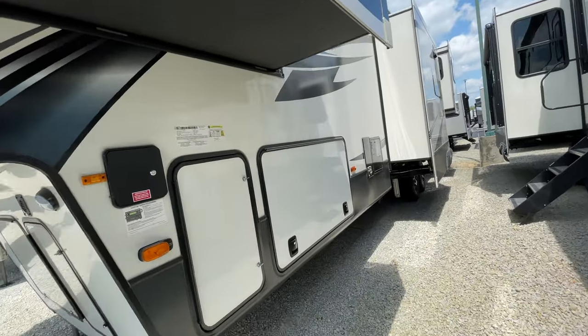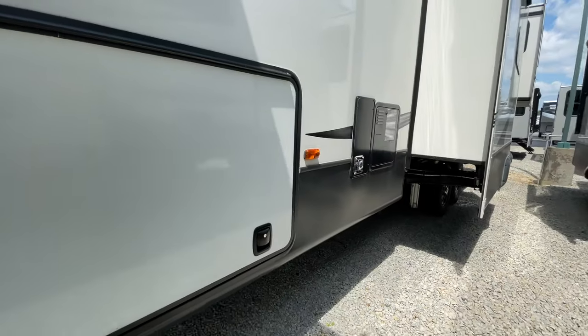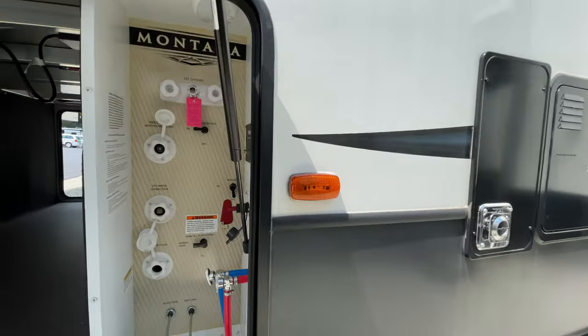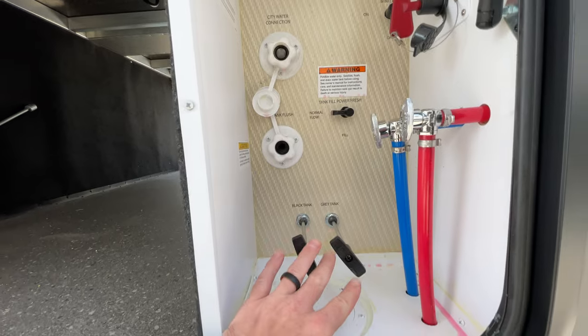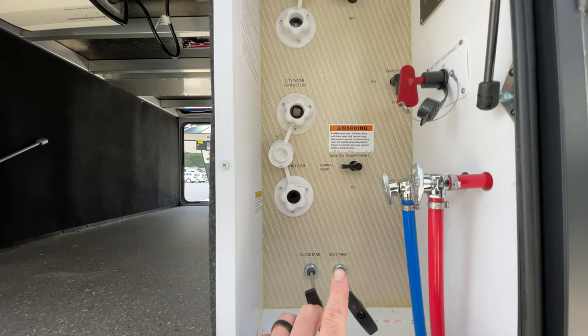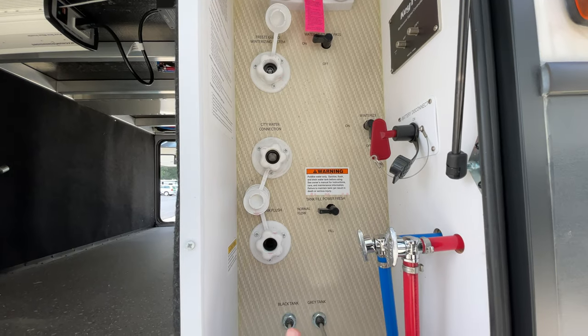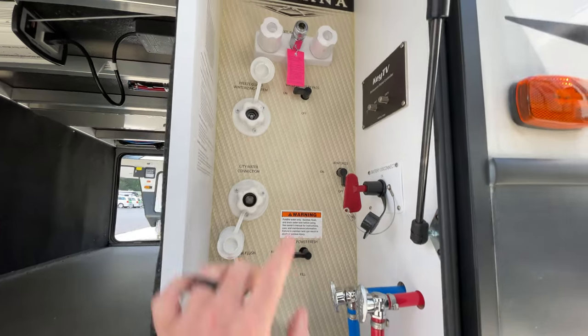I want to show you the command center area. We've got our tank dumps here, we also have our tank flushes, and you can do all of your winterization from right here, which is super nice — including your battery disconnect and everything.